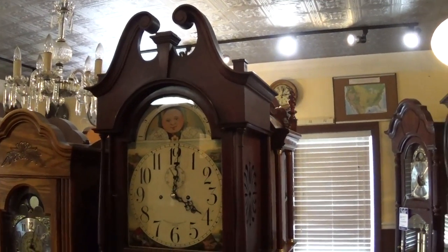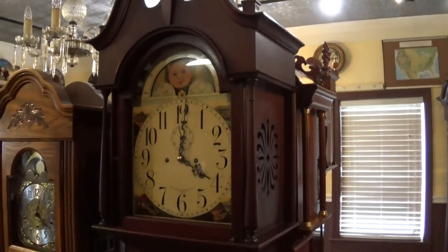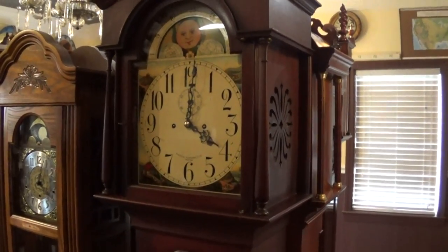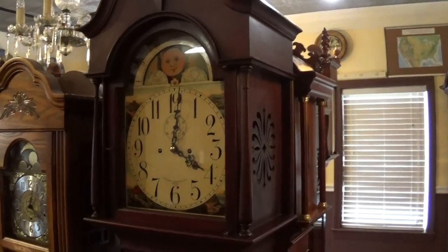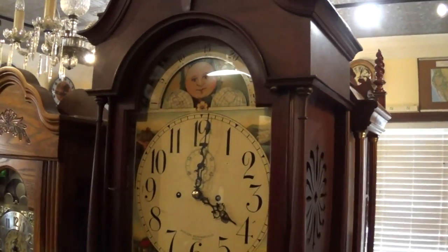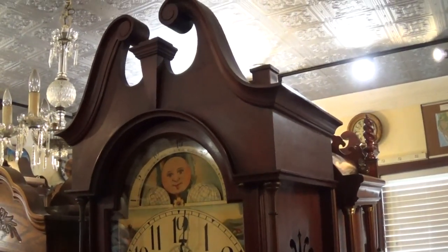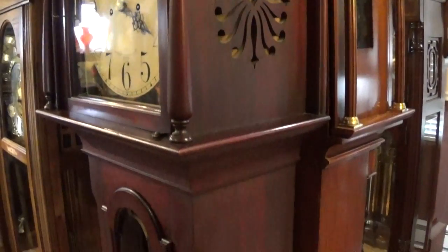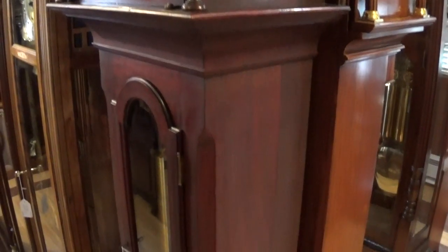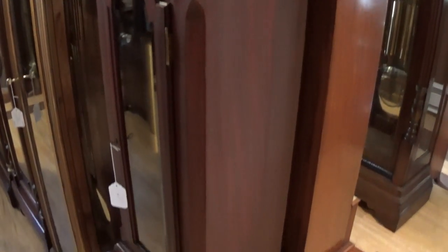Okay folks, what you have here is another tall case. This clock was made for Bigelow and Cunard, a top merchant in Boston in the early 1900s. It has a German time and strike movement in it. It's been in the colonial federal style of the day, very nice — what I would call a mahogany case.